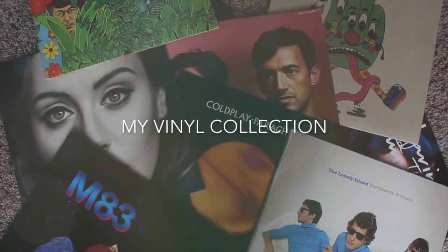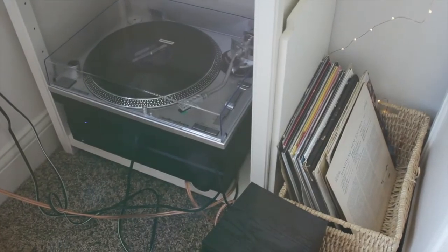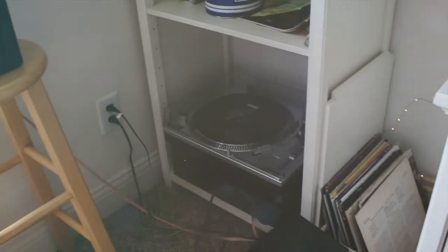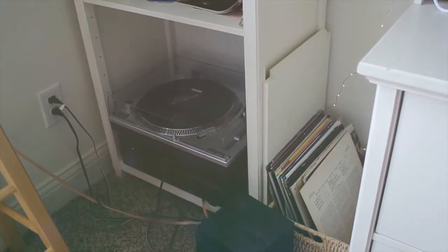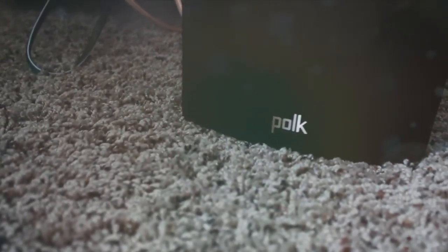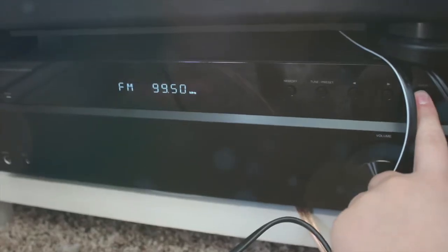Hello everyone, so today I'm doing a vinyl collection video. I've been wanting to do this for a while but I wanted to accumulate enough albums to show you, and I feel like I have a decent amount now. I'm just going to go through all of them and tell you where and why, and some background information on why I like them. I have Polk speakers — they're kind of cheap, I don't know, they sound fine to me, I got them at Best Buy.